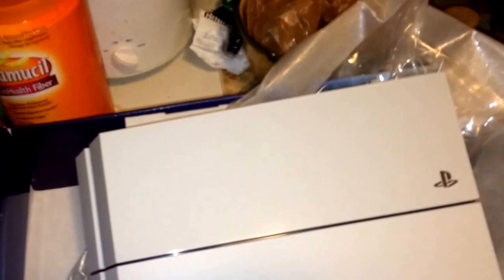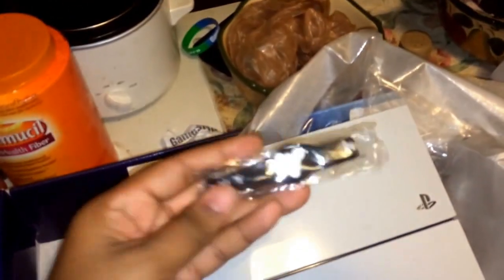The Blu-ray player is region free, so movies that you buy from Japan or any other country, you get to play them on here. Big plus! If you like what you see, hit that like button. And I went to the midnight release, by the way, so we got the exclusive Destiny bundle.